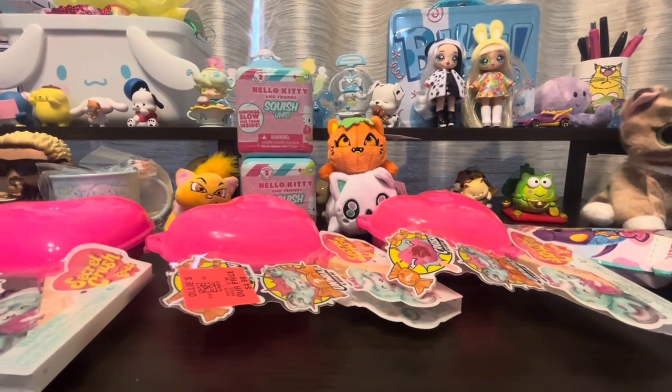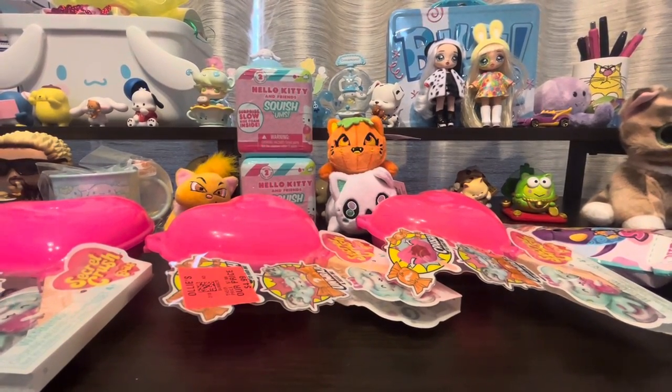Hi everybody, welcome back to Queen Beans Collectibles. I'm going to try a different type of filming today — you guys just let me know if you are digging it or not. It's a little bit of a further view, not so up close, so let me know if you like it or not. We can always switch it up on the next one.